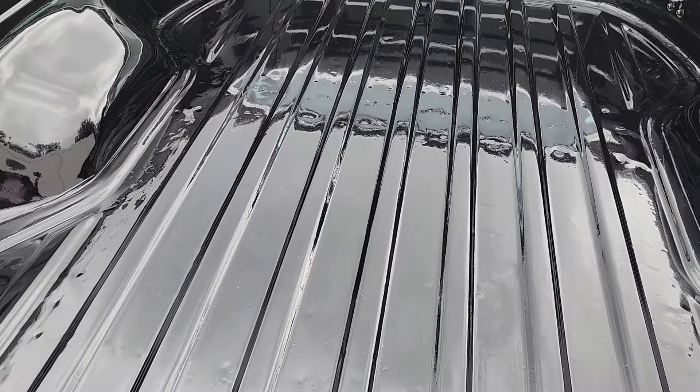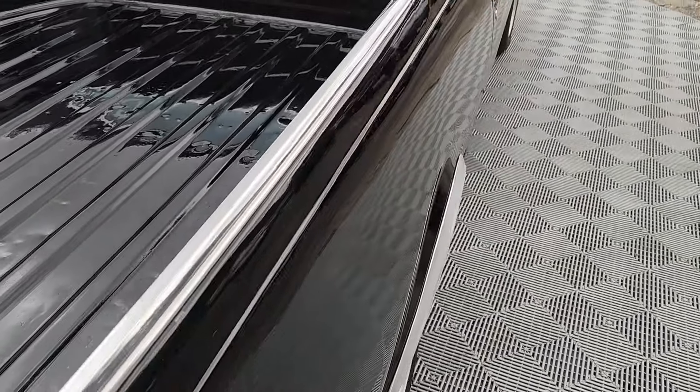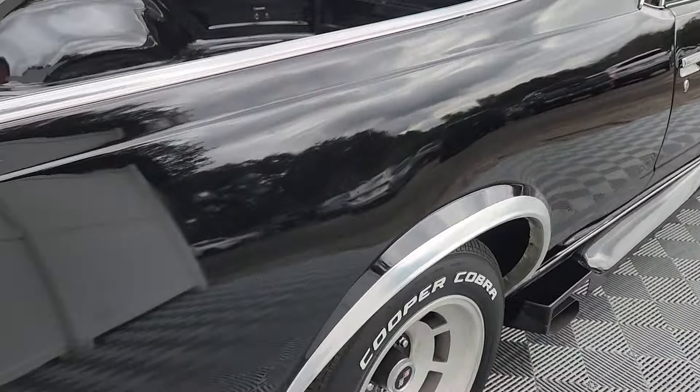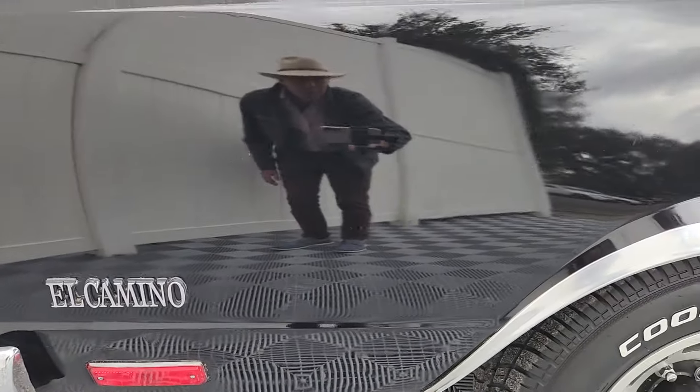They made 22,000 El Caminos in '84 and they only came with a 305. Now the Choo Choo Customs — I have to look that up to see exactly how many of those were produced.